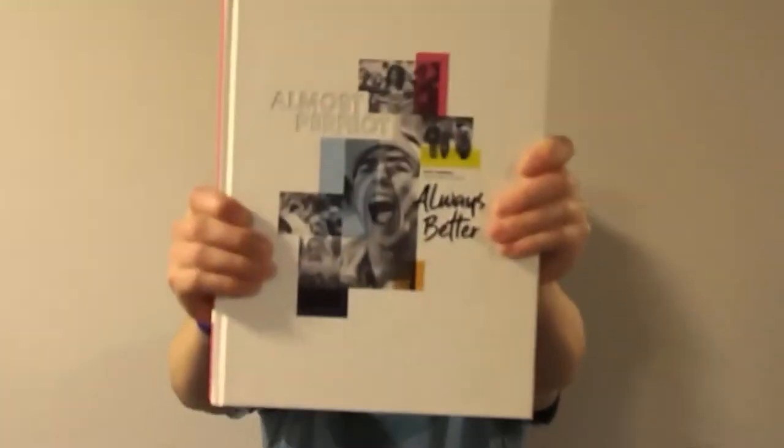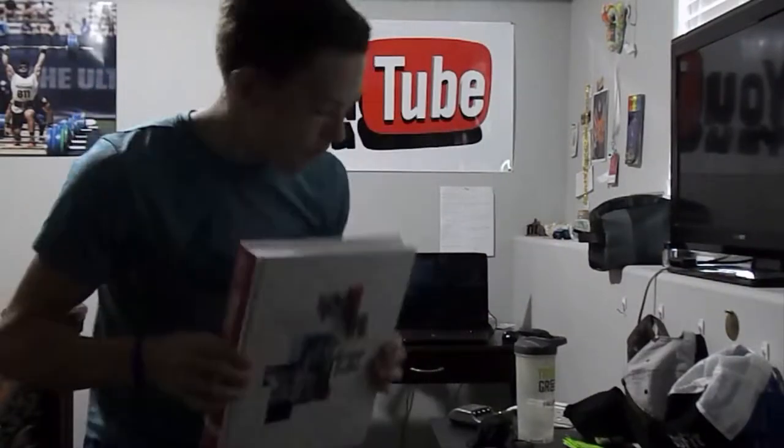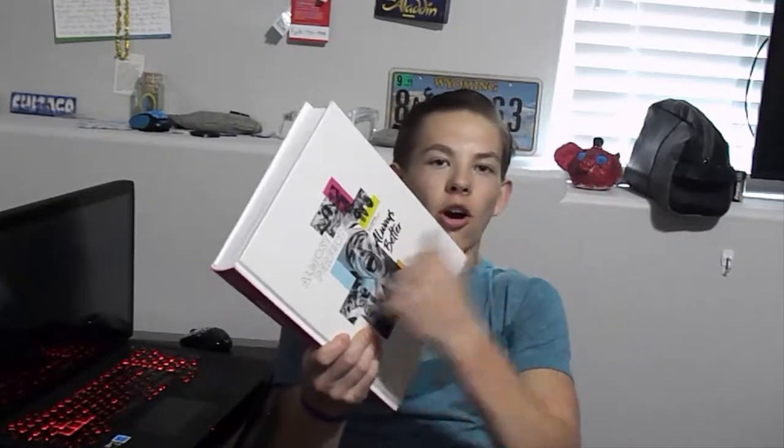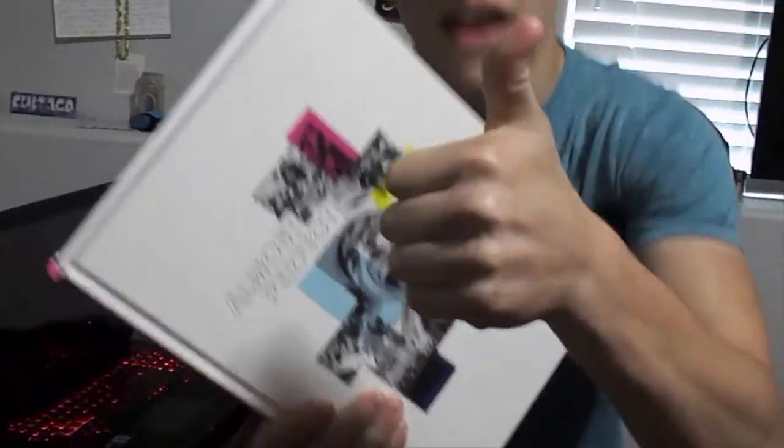It's finally here. This is the 2019 Meade High School Yearbook. Look at this thing — this is an awesome yearbook. It's a hardcover. That's awesome.